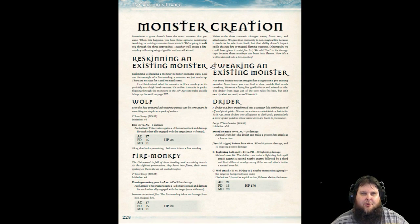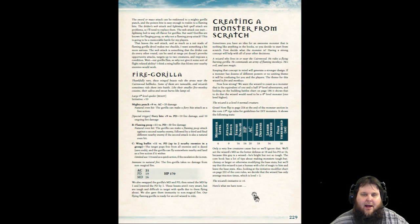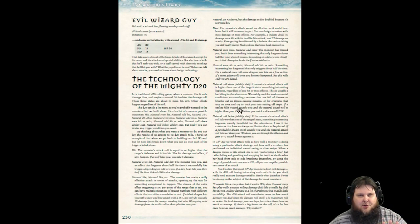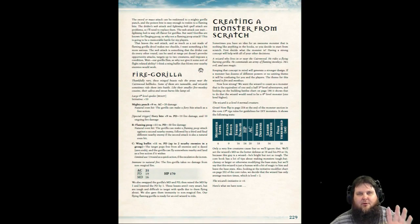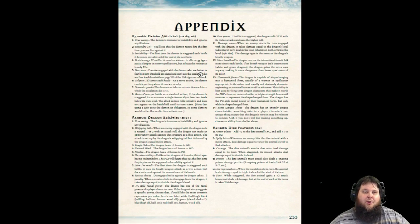Here's monster creation — this touches on what was in the core book. It shows you how to reskin an existing monster, how to tweak an existing monster up to about six levels higher, and anything after that they recommend you build from scratch. Here's a fire monkey transformed into a fire gorilla. There's also creating monsters from scratch, with pages of help on how to create creatures. And then here's an appendix with all the random demon abilities up to d8, random dragon abilities d12, and random dire abilities to d6.